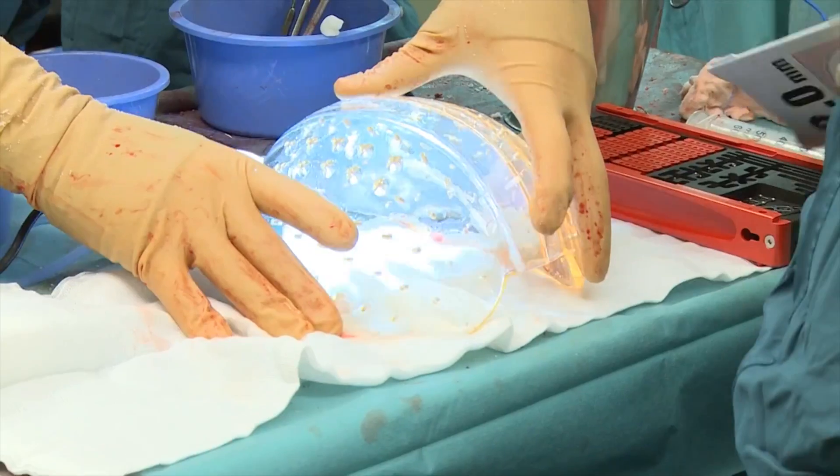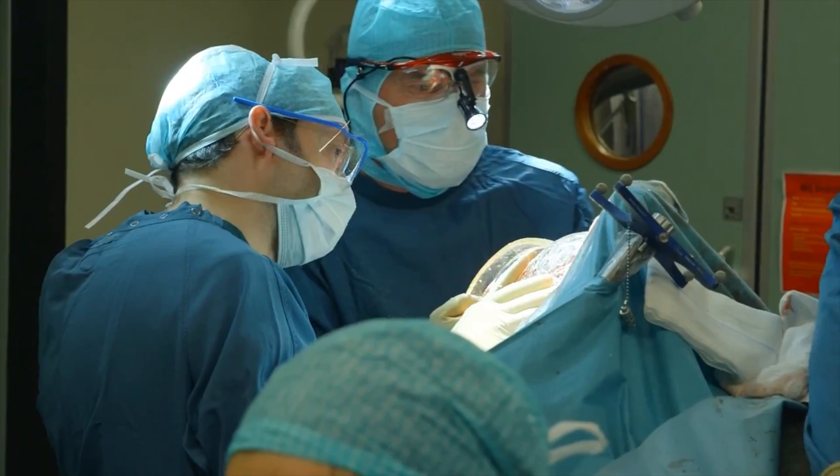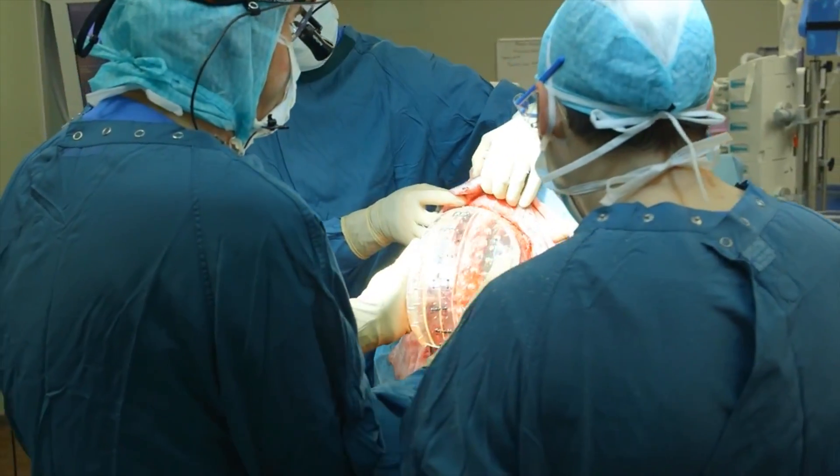The operation, performed by neurosurgeon Dr. Verweij and neurosurgeon Dr. Mouradin, was 23 hours in total. The patient is doing well, and this technique is working.